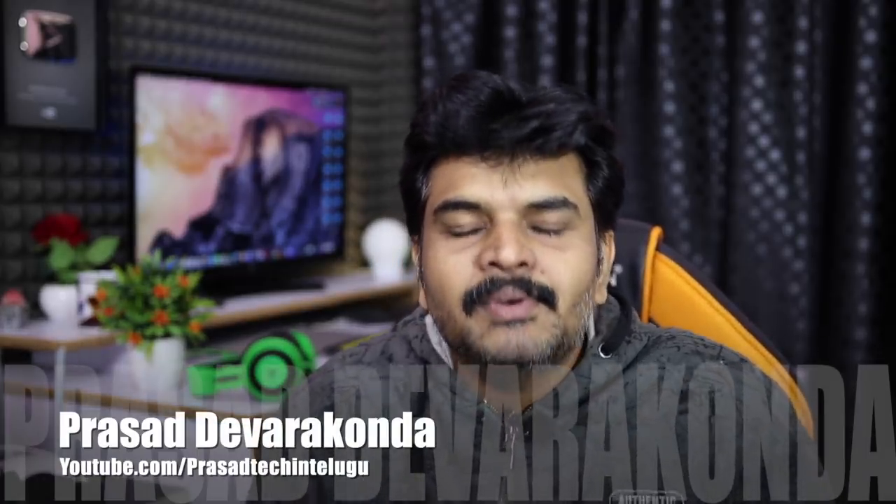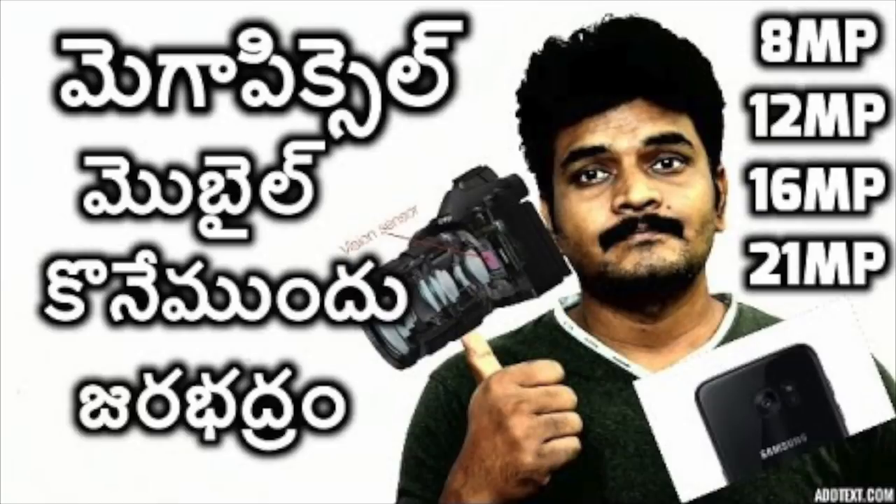Hello everyone, welcome to the video about megapixels. I will tell you how many people consider megapixels when choosing a perfect picture. The problem is that there are 25 megapixel cameras at various prices, with 720p screens and MediaTek processors.